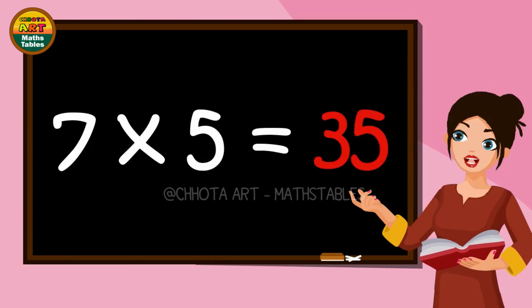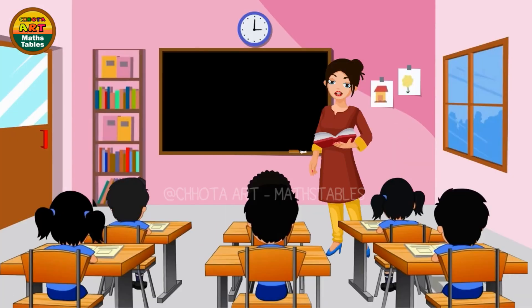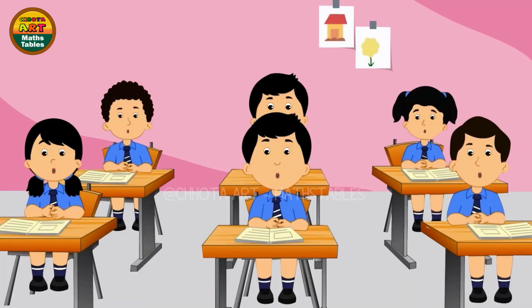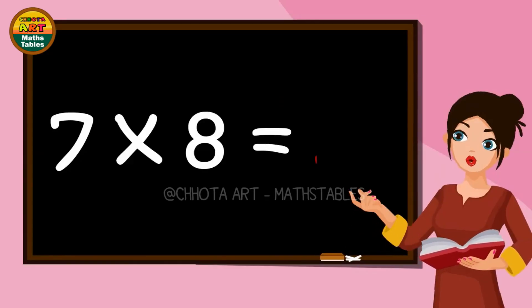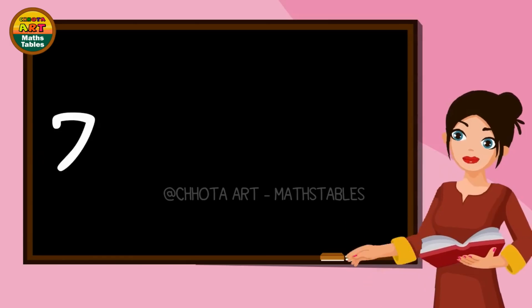Seven fives are thirty-five. Seven sixes are forty-two. Seven sevens are forty-nine. Seven eights are fifty-six.